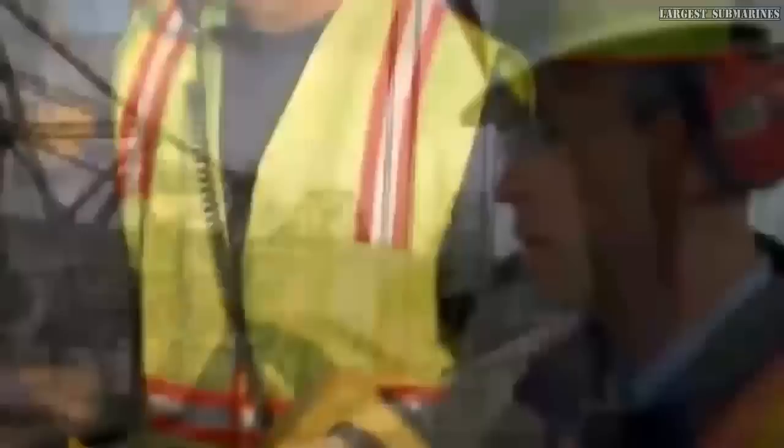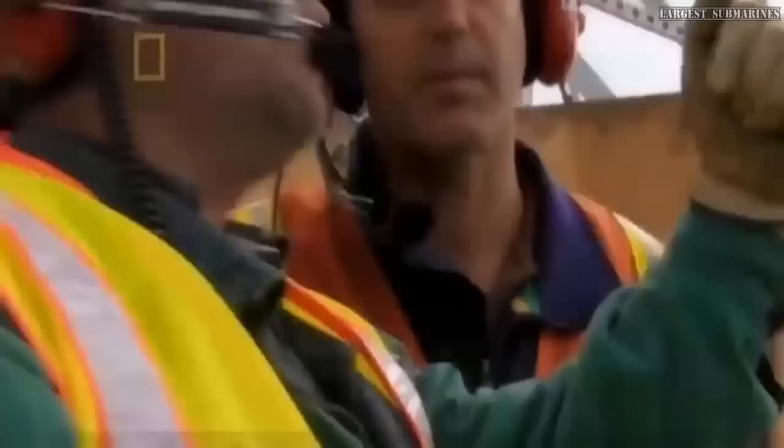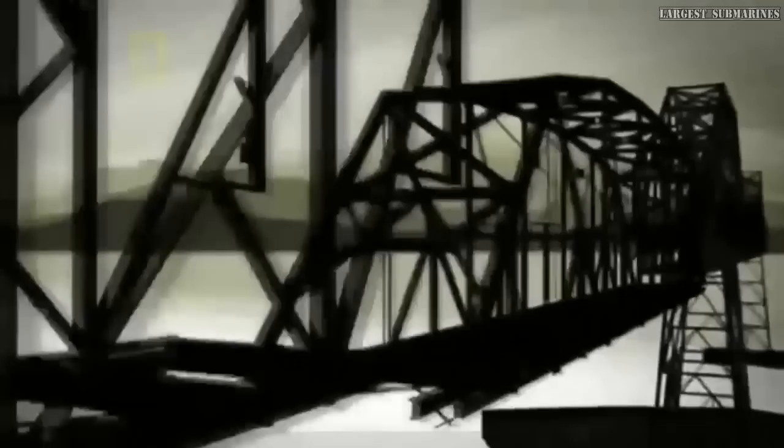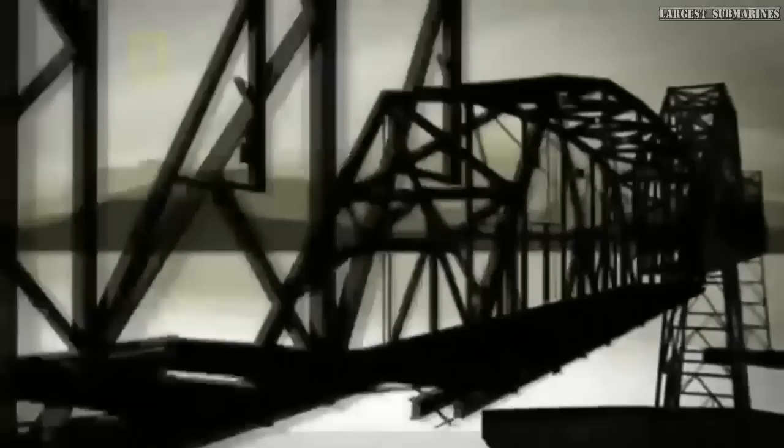The team starts to fall behind schedule — suddenly 48 hours doesn't seem like enough time. Then a new problem: the center span begins to tilt. The span is only strong when vertical — if it gets seriously out of alignment, there will be too much pressure on key girders and the whole span will fold like a house of cards.